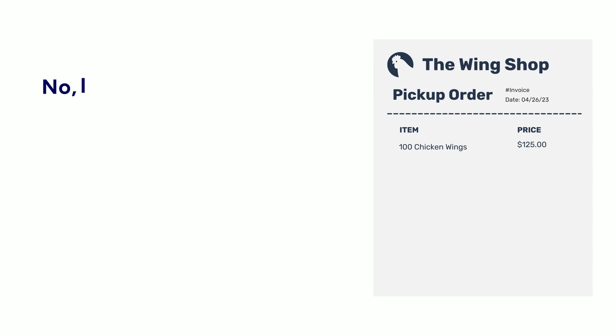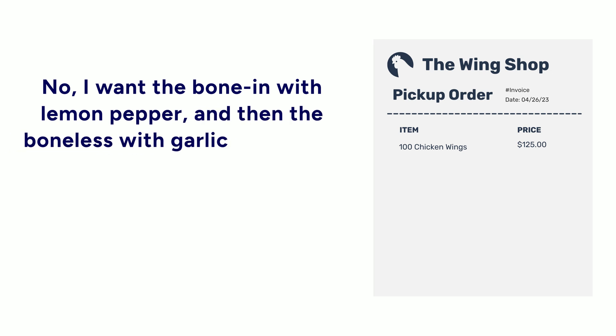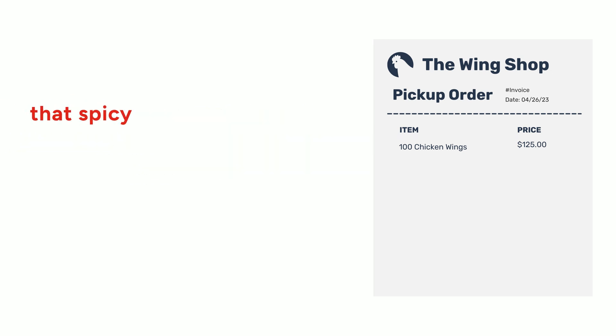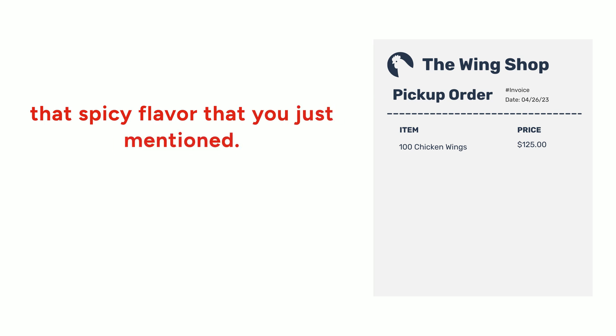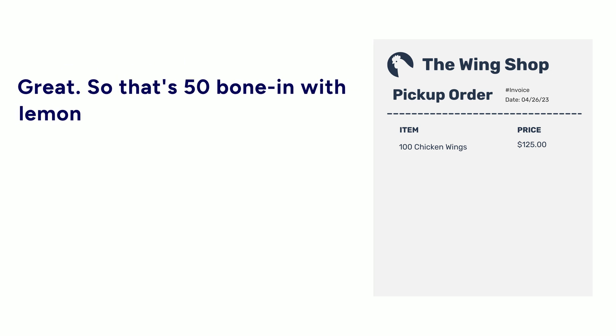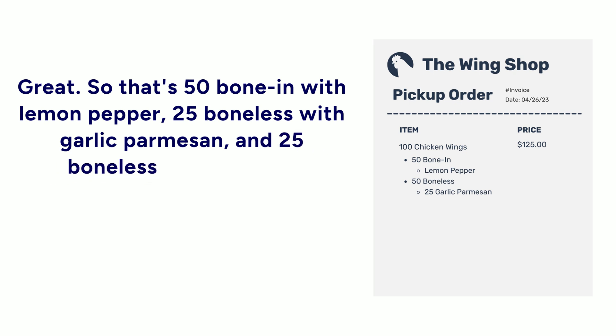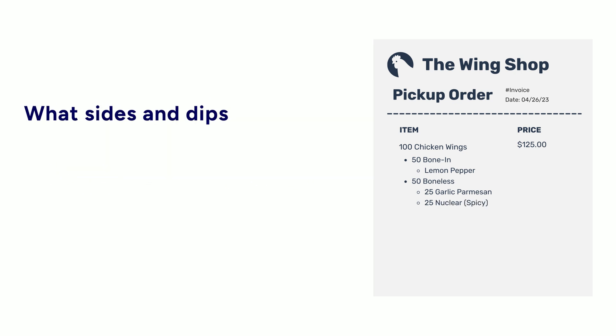No, I want the bone-in with lemon pepper, and then the boneless with garlic parmesan, and then that spicy flavor that you just mentioned. Great. So that's 50 bone-in with lemon pepper, 25 boneless with garlic parmesan, and 25 boneless with nuclear. What sides and dips would you like with that?